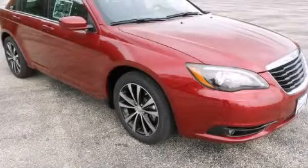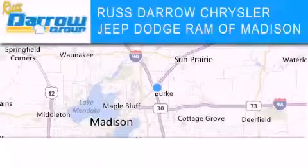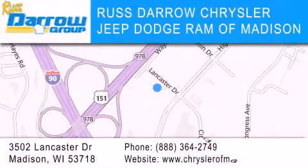This vehicle is sure to sell fast. Call and arrange your test drive today. Chrysler Jeep Dodge Ram of Madison is located at 3502 Lancaster Drive in Madison. Our goal is to exceed all of your expectations to ensure that you'll return for future visits. Experience the Daro difference.